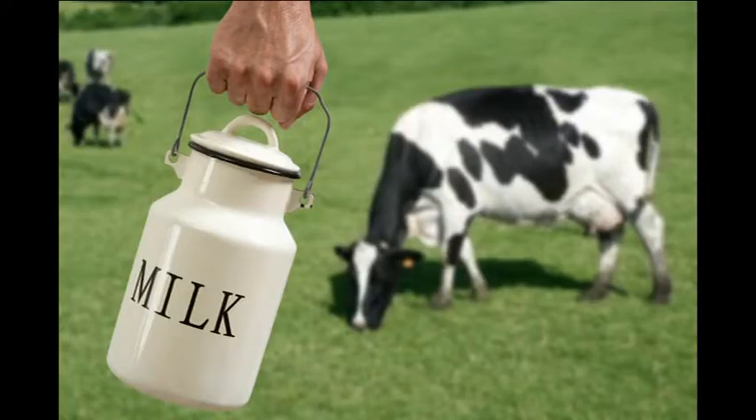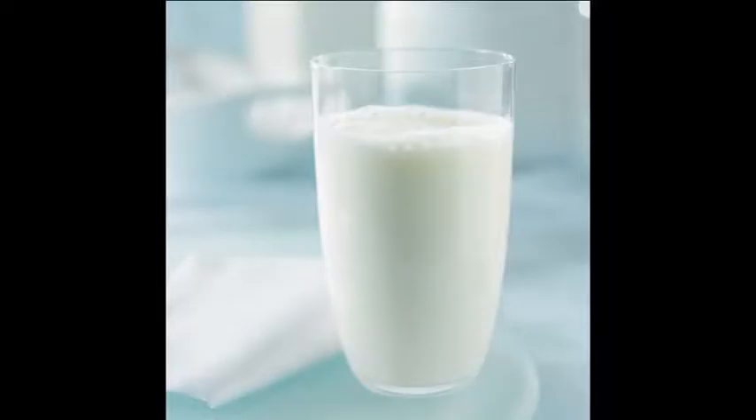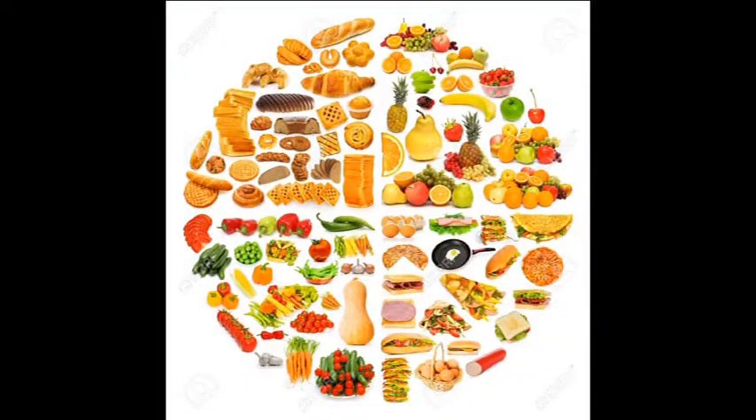Milk is a primary source of nutrition. It is useful for everyone and is taken as a constituent in a healthy diet.